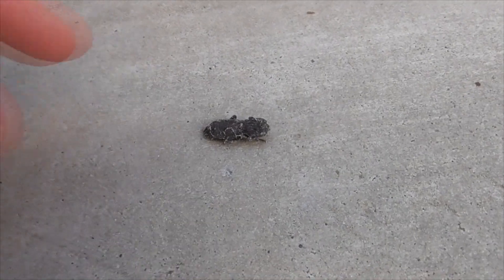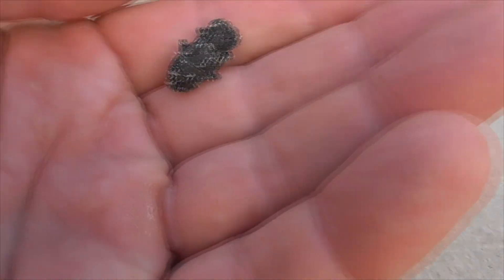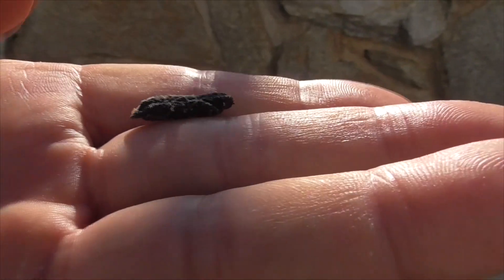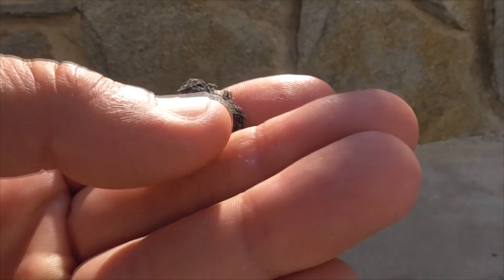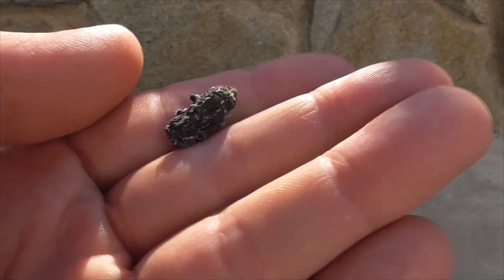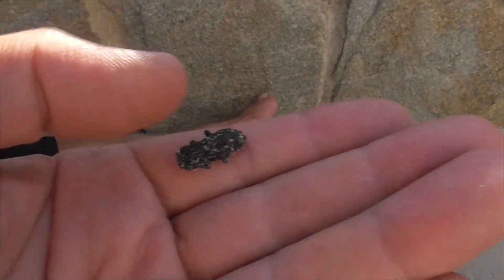I'm going to toss him over the fence here. He doesn't bite, he's okay. He just shells up like that because he doesn't want me to eat him. He kind of gets really hard, so if a bird comes by to bite him, it's just like this super hard shell. You can't crush it, absolutely not.